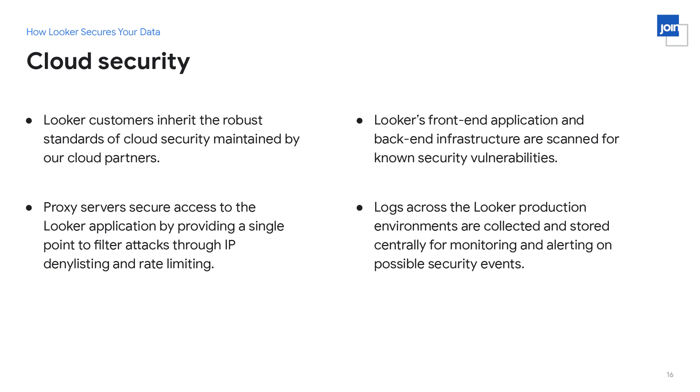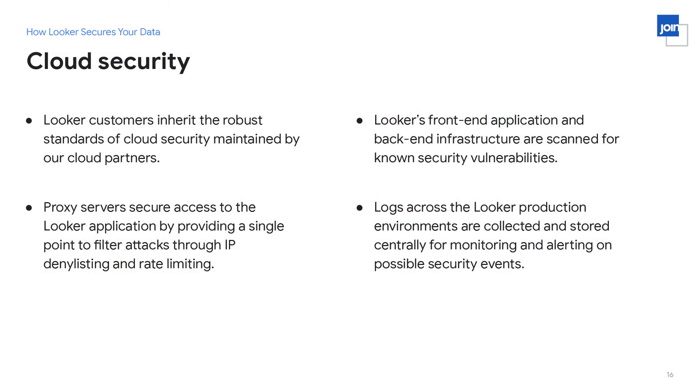The final area is cloud security. Looker inherits the very robust security of all the cloud platforms we run on. Looker is a multi-cloud product and we run on GCP, Azure, and Amazon's AWS — each of these cloud providers has very extensive security across their stacks, and given that we run on top of those, we inherit that security. Another aspect is that we run proxy servers in front of every Looker instance, allowing us to throttle against denial of service attacks and enabling Looker customer administrators to offer IP deny listing — specifying what IP addresses can and cannot connect to Looker, adding another layer of defense in depth.